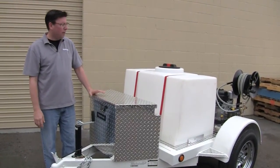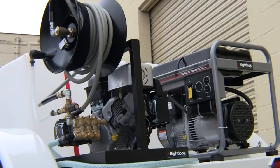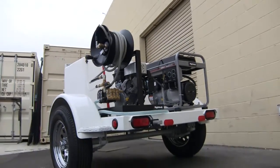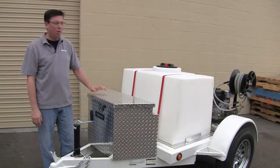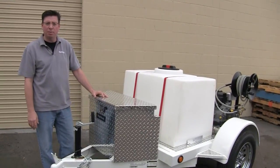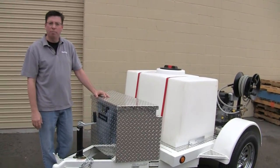We've been building trailers here at Right Look for about 10 years, and this is a great trailer for someone who's just getting started in the industry or is looking to expand an existing business. For more information about this trailer and other equipment and things that we offer here at Right Look, please visit our website at www.rightlook.com. Thanks guys.